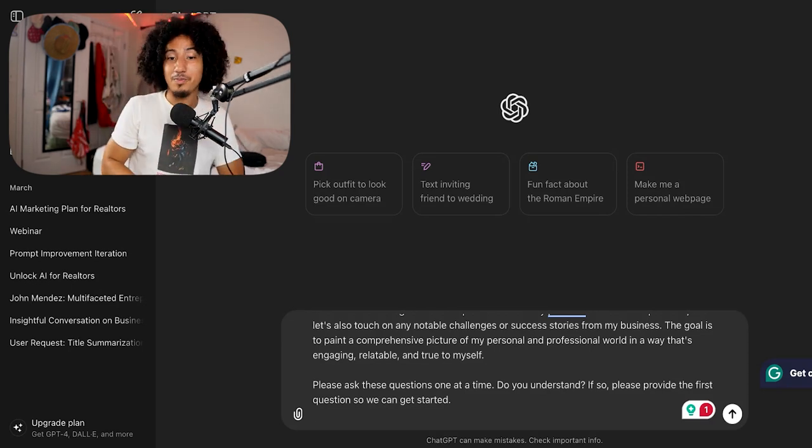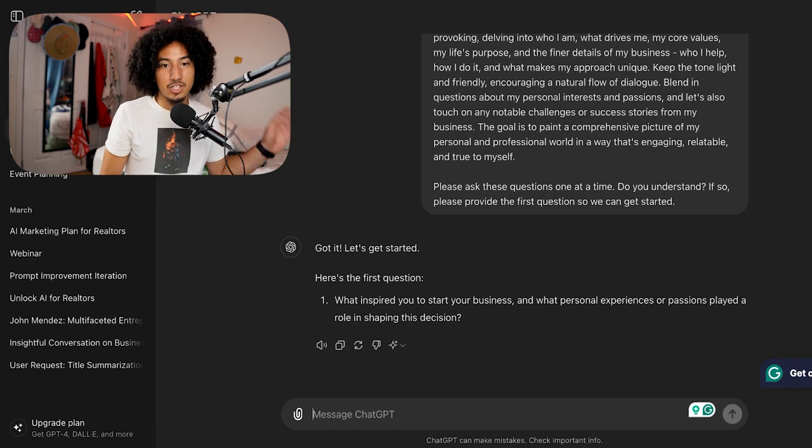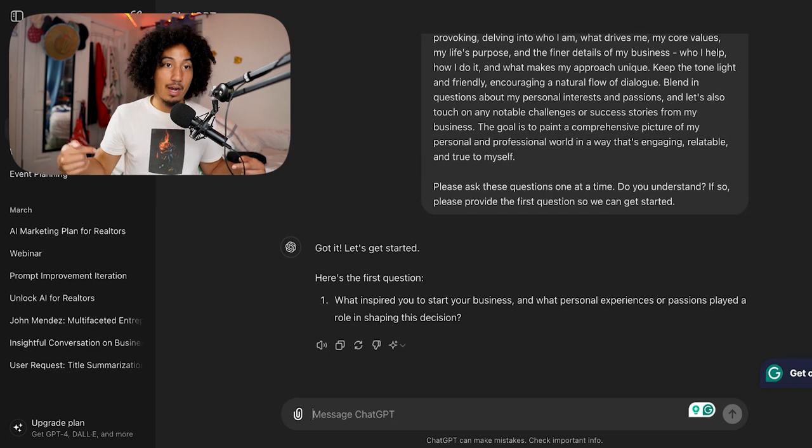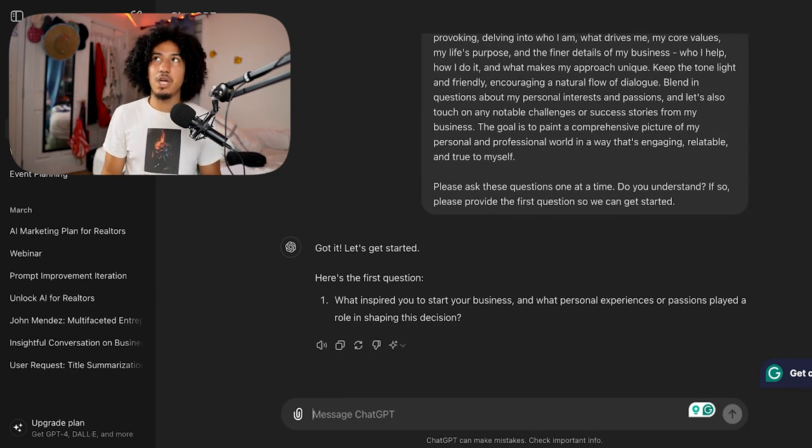This prompt is a bit of a mouthful, but once you hit enter and ChatGPT understands you properly, it's going to provide you with the first question. You're going to go through these questions one by one. I suggest you time-block about 30 minutes, maybe an hour max. The more in-depth you go with ChatGPT, the better the responses it'll be able to give you. So instead of trying to shortcut it, block off at least 30 minutes to go through these questions and provide context.